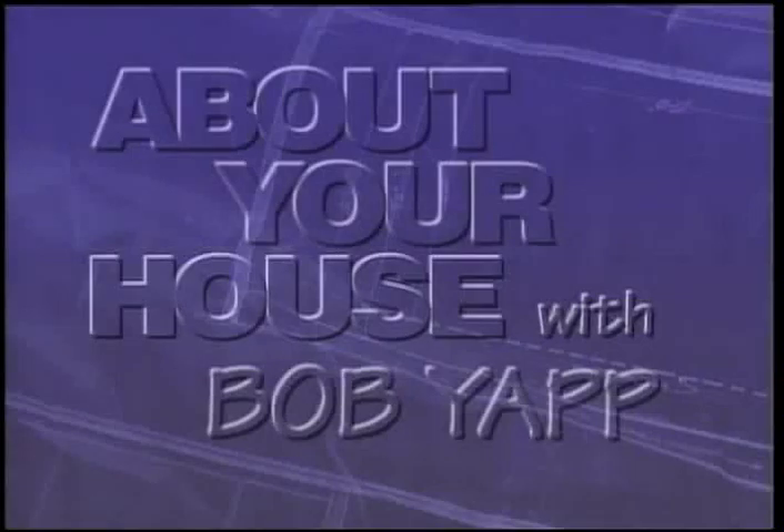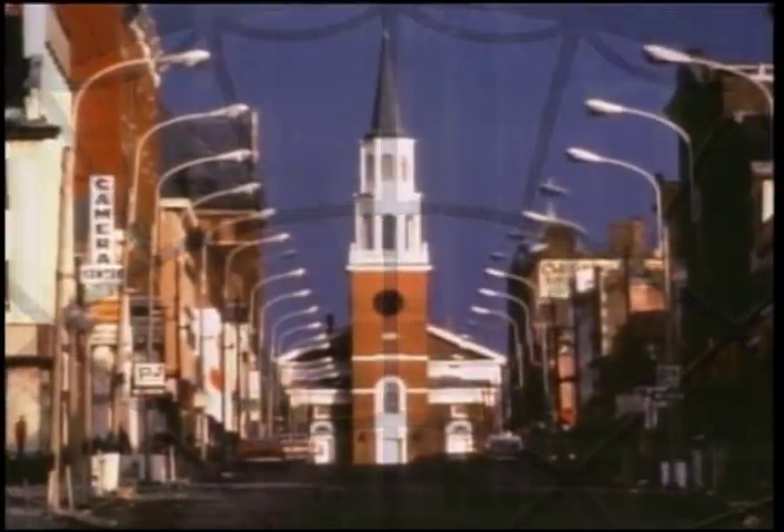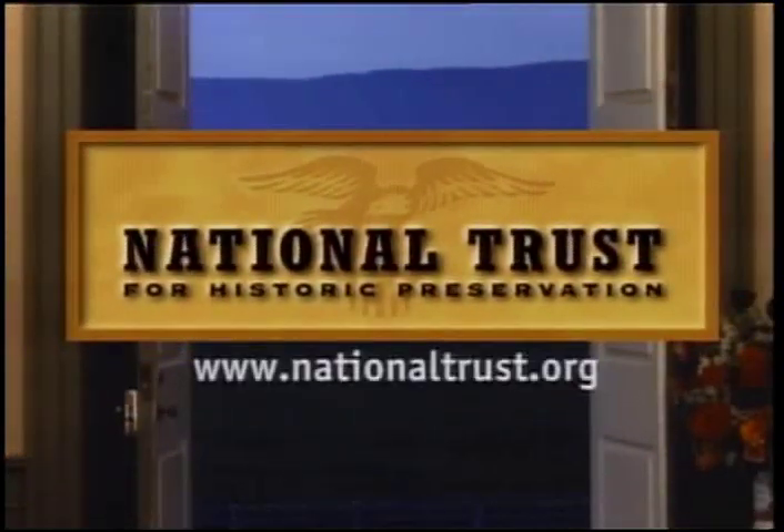About Your House with Bob Yap was partially underwritten by the National Trust for Historic Preservation. In past places and future spaces, from main streets to back roads, we're helping Americans bring preservation home. The National Trust for Historic Preservation.